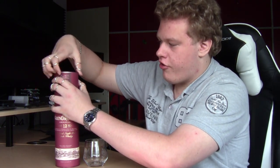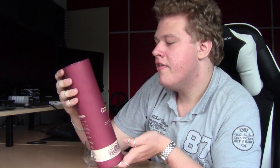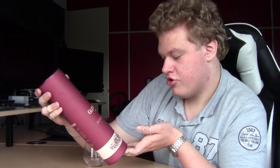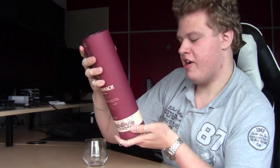Let me open the container. It's kind of nice. Glendronic was founded in the beginning of the 19th century — 1826. Founded by James Allardyce. Balanced, smooth, creamy. Matured in a combination of the finest Pedro Ximénez and Oloroso sherry casks. Pedro Ximénez sherry casks are a little sweeter, and Oloroso is a little bit deeper of a sherry. Highland Single Malt Scotch Whisky, non-chill filtered, natural color — that's the way I like it.